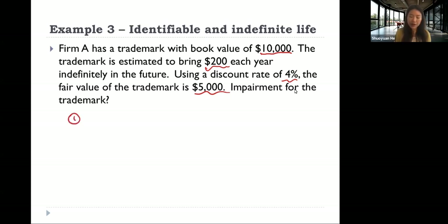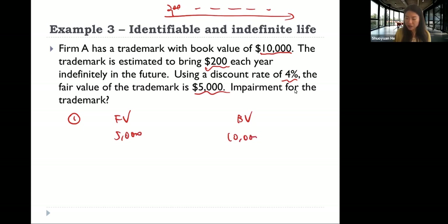In the first step, this trademark can bring 200 each year indefinitely into the future, so we don't know how many years. That is why we cannot use undiscounted future cash flow here — the sum of undiscounted future cash flows could be infinite. So in the first step, instead of using undiscounted future cash flow, we use the fair value directly. We compare the fair value of the trademark, which is 5,000, with its book value of 10,000. Since the book value is bigger than the fair value, we need to move to step two.